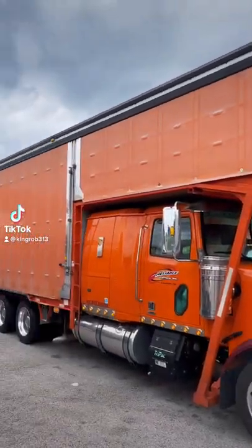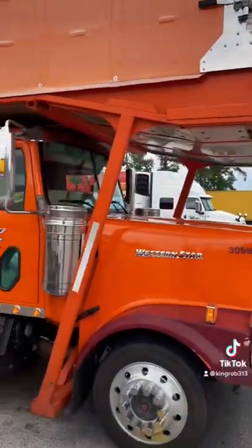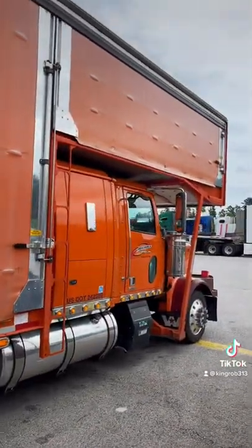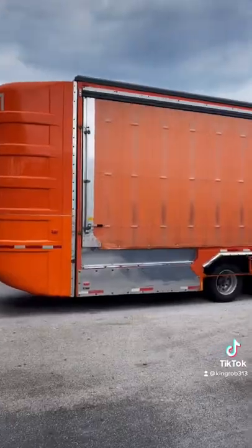What y'all think he carrying in this truck? For one, it's big as hell. It got a compartment right in the front on top of the tractor, a step deck like a walkway in the middle of him. Look how far the top of the trailer go to the front — it's basically as long as the tractor.